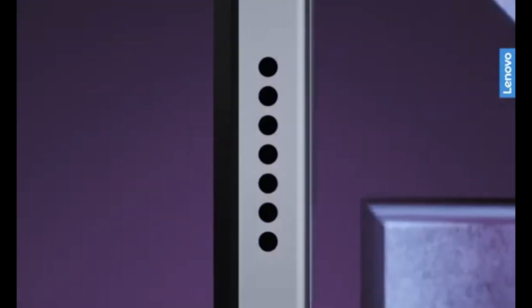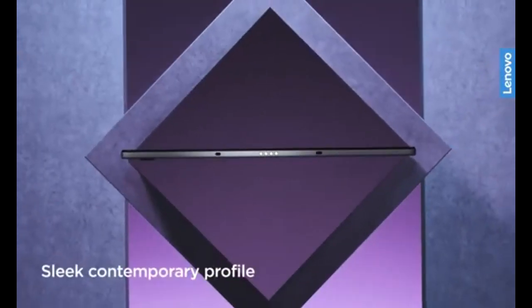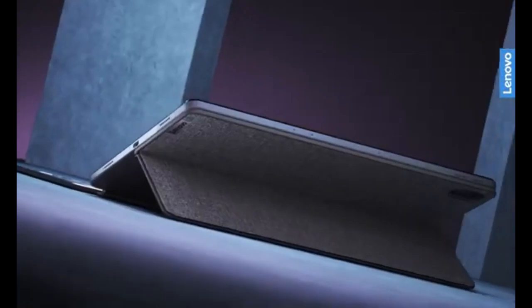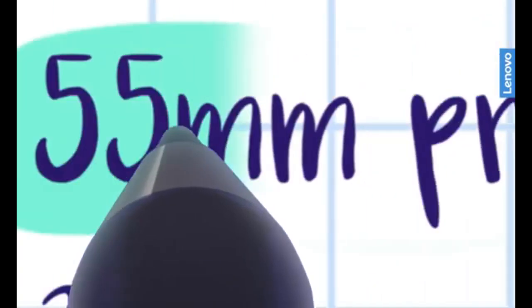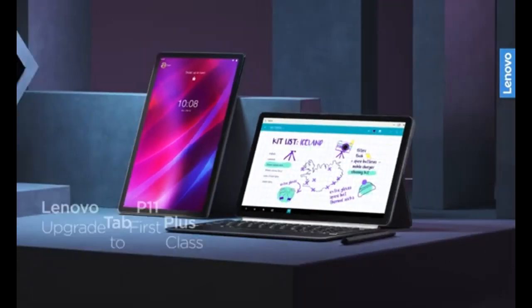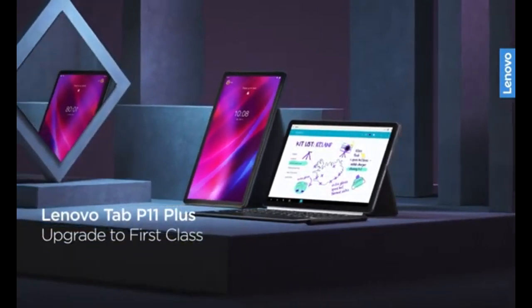It also has a long battery life, lasting up to 15 hours, which is great for kids who use the tablet for both learning and entertainment throughout the day. While this tablet isn't specifically made for children, its advanced features make it a great option for older kids and teens who are serious about their art or need a device that can handle more complex tasks.